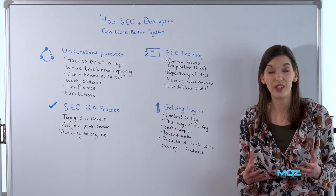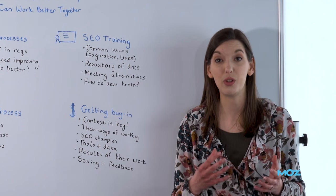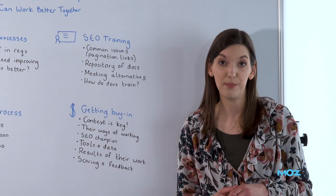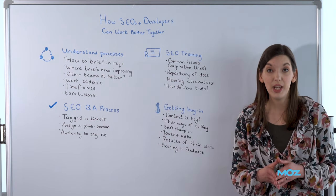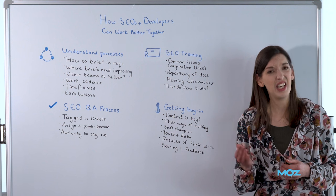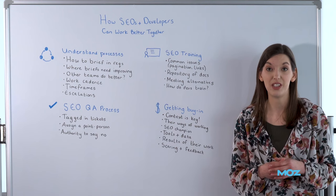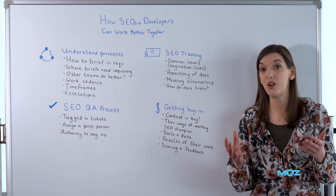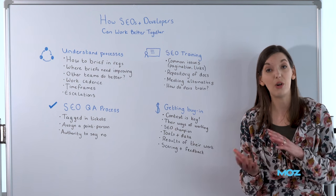You want to know what kind of timeframes they're working to and how much time your ticket is going to take. If you've asked them to do something really complicated on the website, it's going to take a lot more time, testing, and resources. And finally, what do you do if everything explodes on the website and you need to get it fixed right now? Say the entire website has been de-indexed — are you supposed to just put a ticket in and wait two weeks? How do you escalate when there are serious critical issues? Do you have to talk to someone in particular? What is the way that you get your tickets escalated at your company or your client's company?